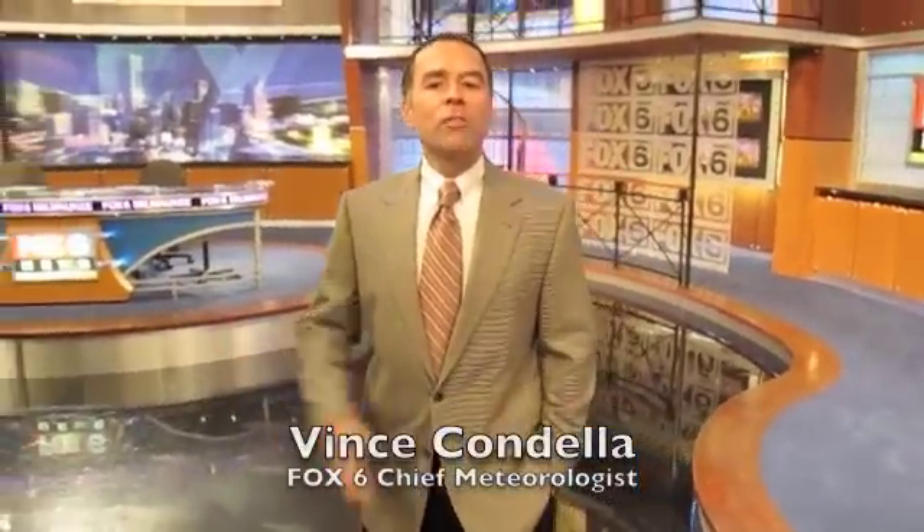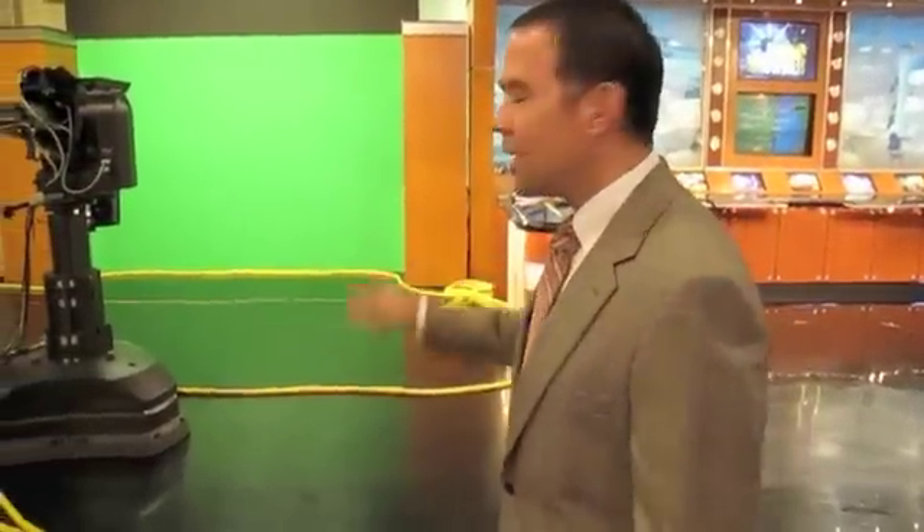Hello everyone and welcome to another edition of Behind the Scenes at Fox 6. I'm Chief Meteorologist Vince Kandel at Fox 6 in Milwaukee, and welcome to Studio A. Of course in the studio, there are a lot of lights as you might expect. We've got our anchor desk over here, lots of cameras. But probably one of the most interesting things in the studio that visitors notice is the green wall, the green screen — it always seems to stand out to any visitor to Studio A.